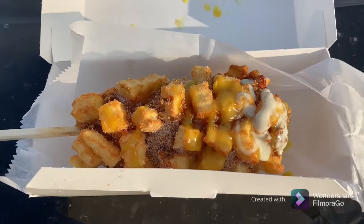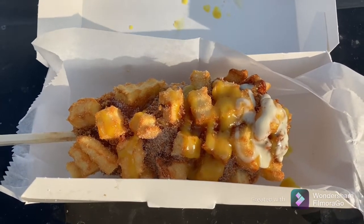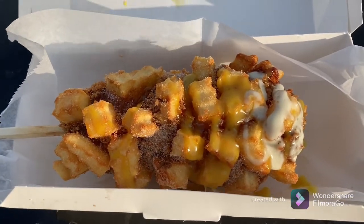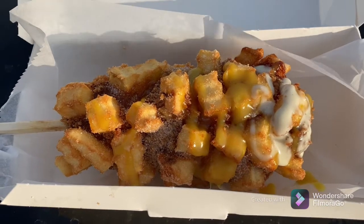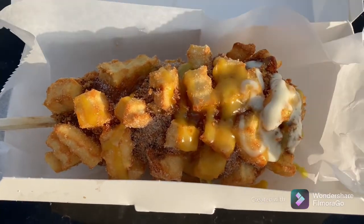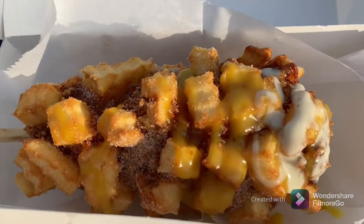What's up East Coast, welcome to East Coast After Hours. In today's Travel Through Food series, we go to Korea. This is a corn dog — it's called a half mozzarella corn dog, half potato.